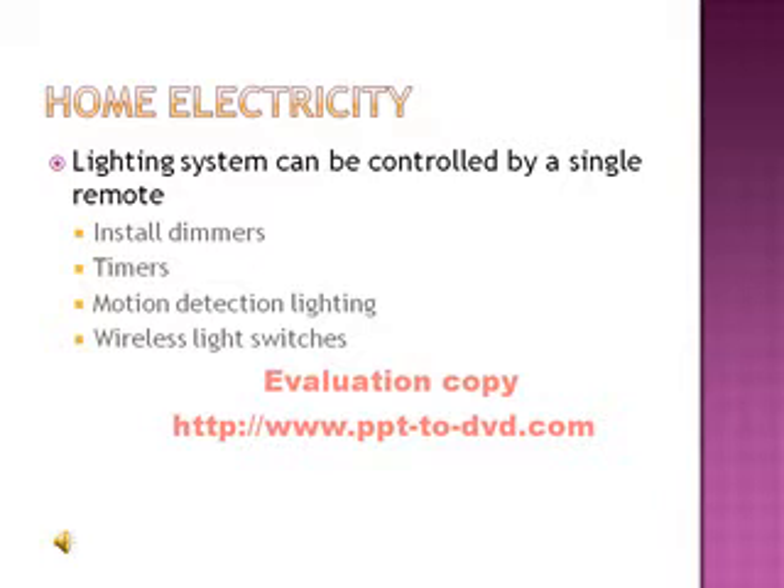One home electric system that Smart Home offers is a lighting system that can be controlled by a single remote. You can install dimmers, timers, motion detection lighting, and wireless light switches inside your home.